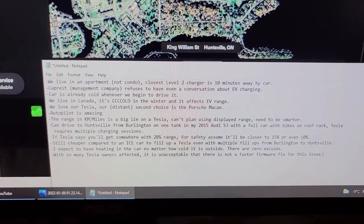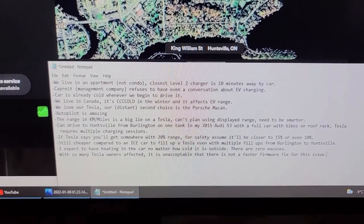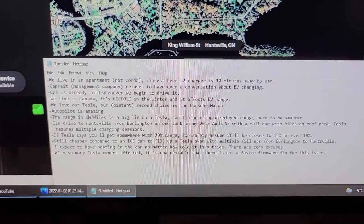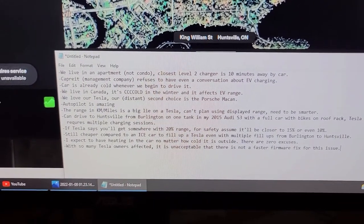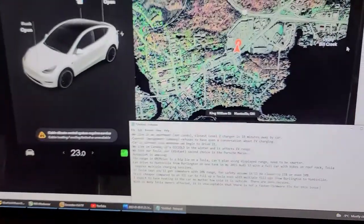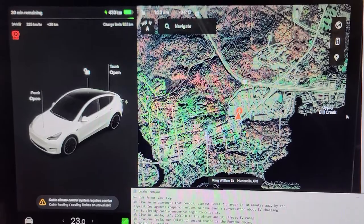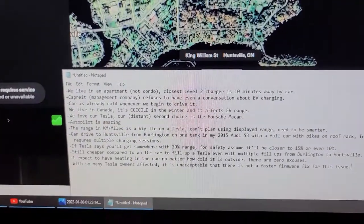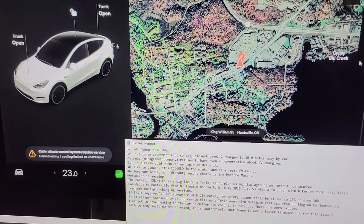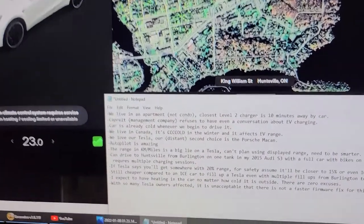Teslas are better than most other EVs, even earlier ones with resistive heating elements, but you still can't be a mindless zombie and expect it to be like an ICE car where the stated range is what you get. With my Audi, if it says 450 kilometers, you get 450 kilometers. I'm not dissing on the Tesla — we got this because it's the best choice available within our budget. You'd have to take it from our cold dead hands.